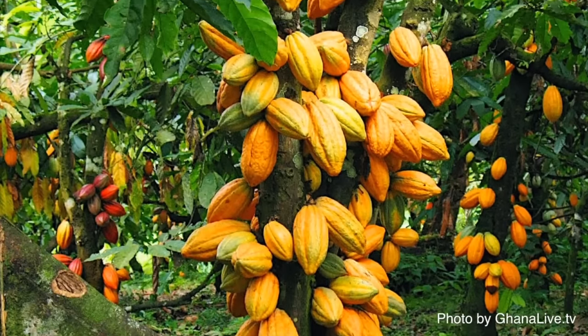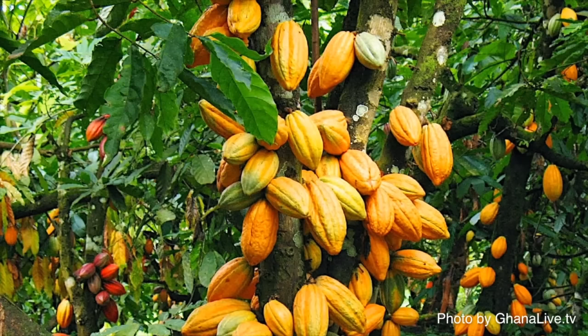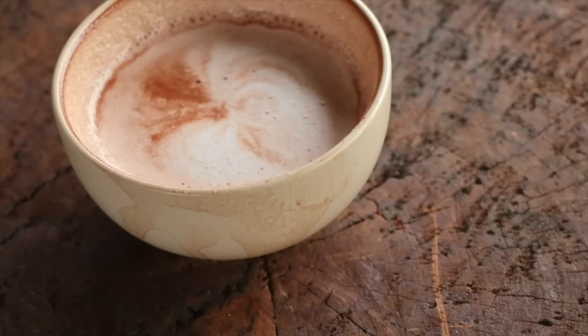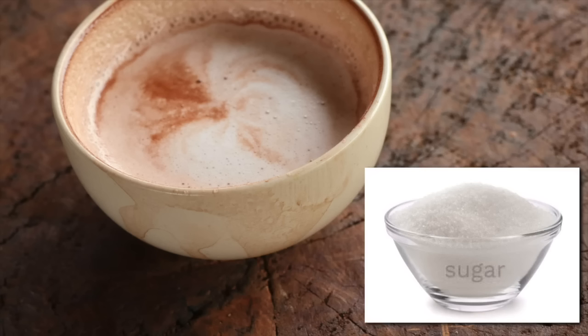So in summary, chocolate comes from the fruits of a tree called cacao trees that grow in the rainforest. In ancient times, it was people from Central America, like the ancient Aztecs, who would turn the seeds of cacao fruit into a chocolatey drink. But it tasted very bitter. It was only later, once people added sugar to chocolate, that it became a popular sweet treat enjoyed all over the world.